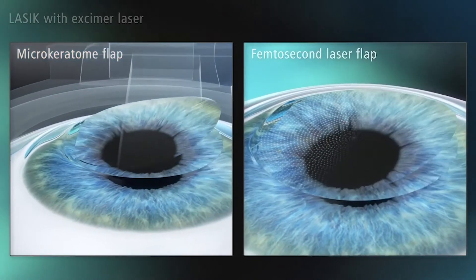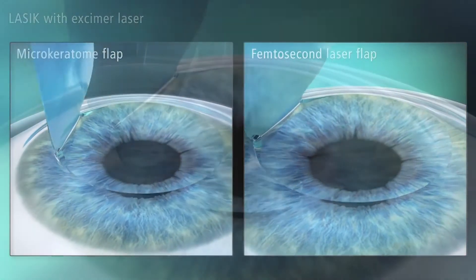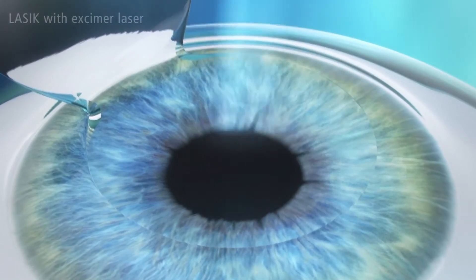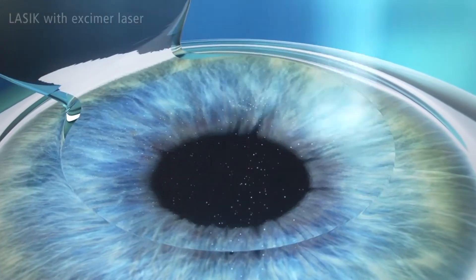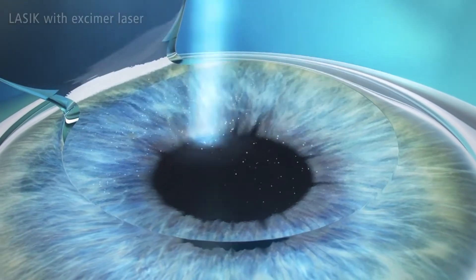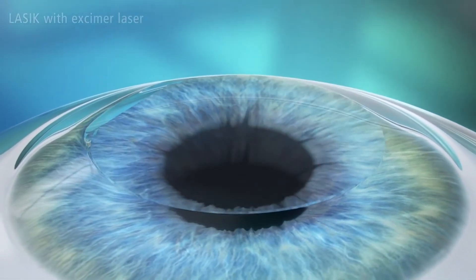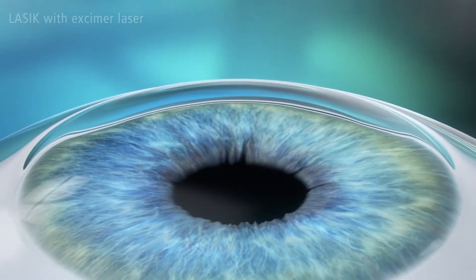LASIK is a procedure where a first flap is created, which is a thin slice through the patient's cornea. The flap is then reflected back and a different laser is used for the actual refractive treatment. After that is done, the flap is replaced back and the procedure is complete.